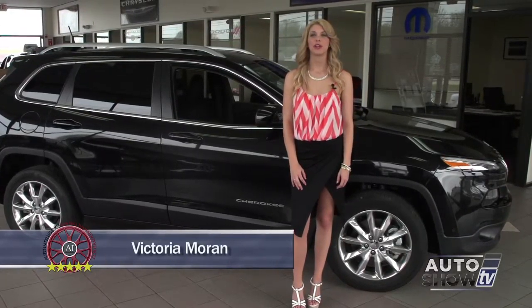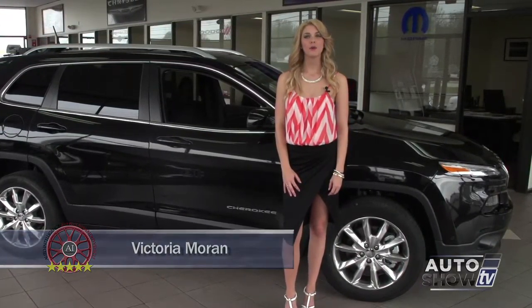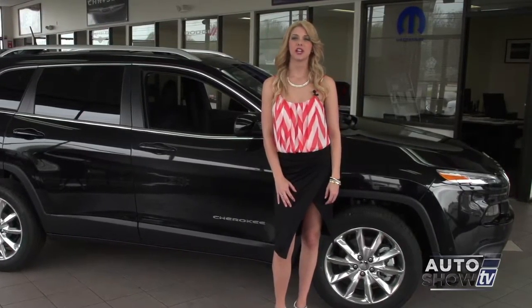I'm Victoria Moran here at Elmwood Auto Group in East Providence. Auto Intelligence presents the all-new 2014 Jeep Cherokee.